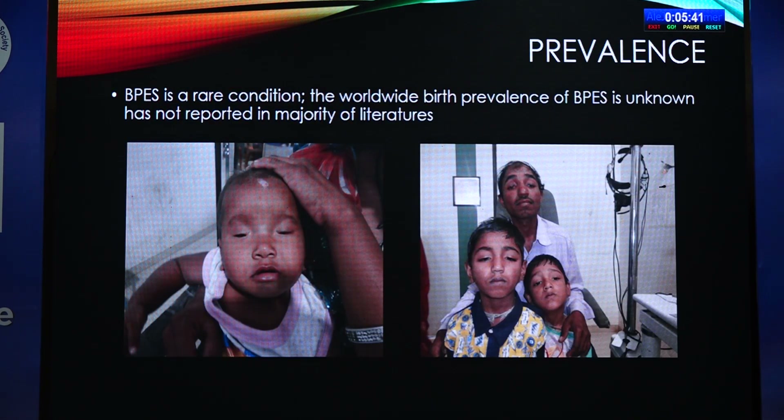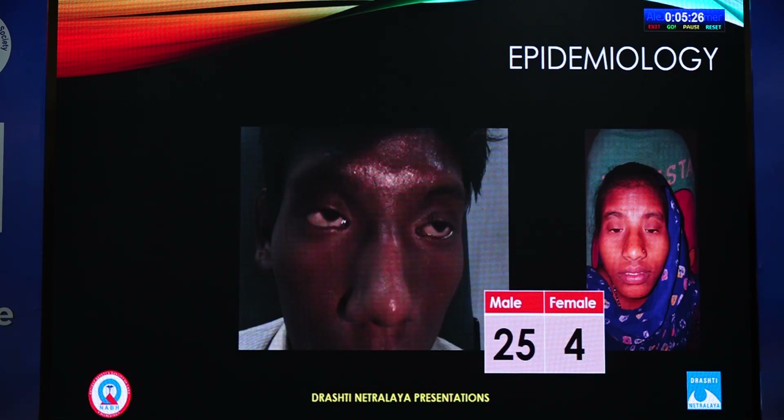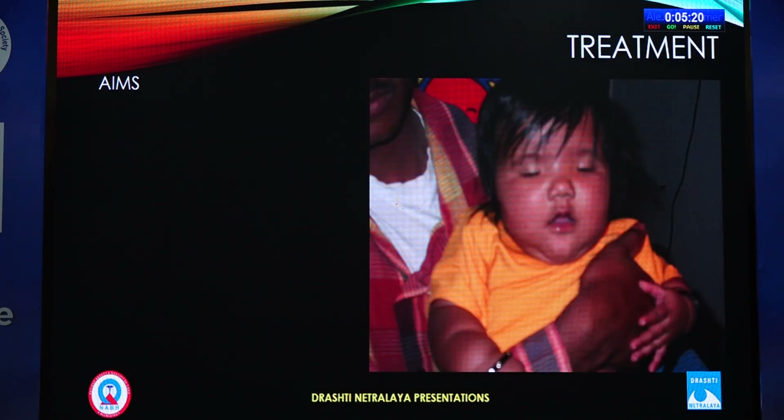Regarding prevalence, after searching many literature sources, it is not well known. In our hospital, Sri Netralaya, we found 29 patients with blepharophimosis syndrome. It is said to occur in one in 50,000, which matches our finding of 0.006%. Of our 29 patients, 23 presented as children and 6 as adults; 25 were male and 4 were female.